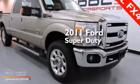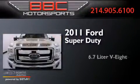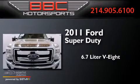This is a 2011 Ford Super Duty. It has a 6.7-liter 8-cylinder engine, automatic transmission, and 4-wheel drive.